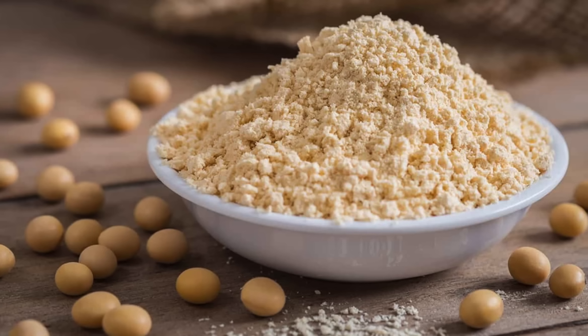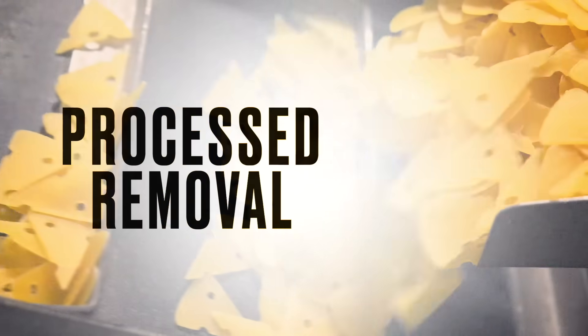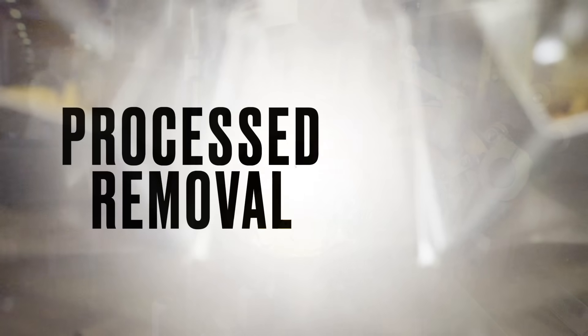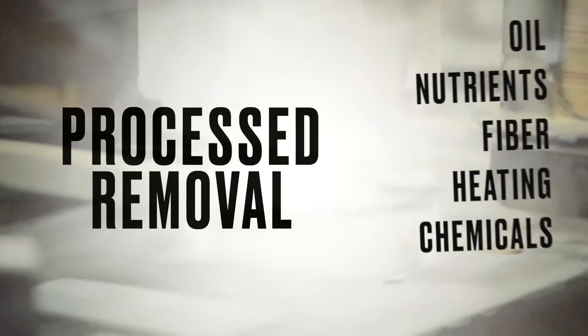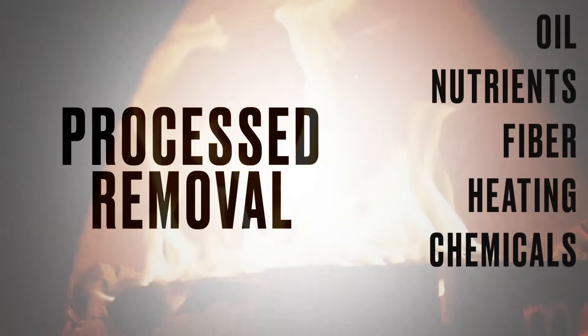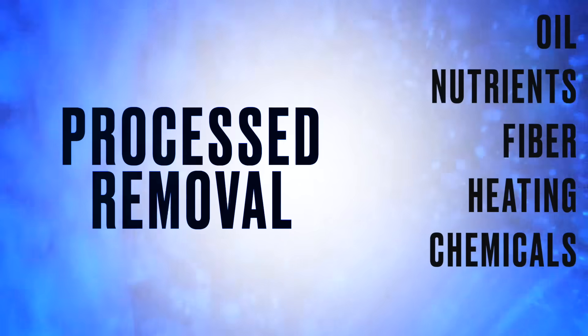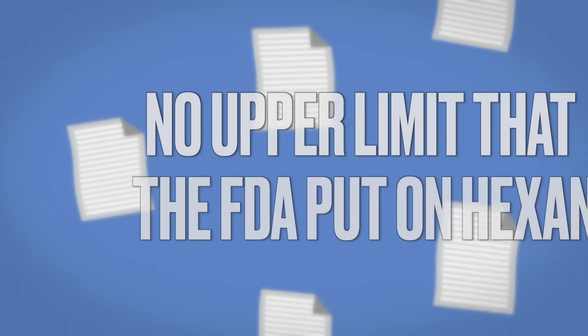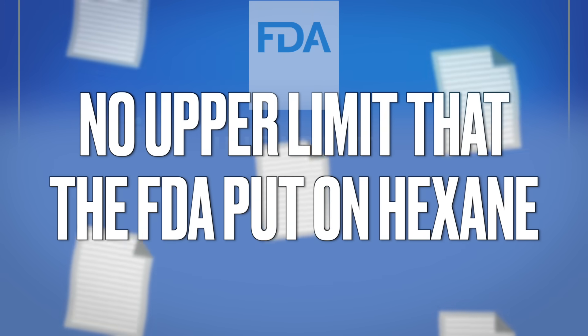It is an ultra-processed ingredient. The word processed means to remove, and when you ultra-process something, you severely remove things from it. They're taking the oil from the soybean, taking the nutrients, taking the fiber, heating it, and putting in chemicals — solvents like hexane, which by the way is in gasoline. How do they pull the hexane out of there? Do they use another chemical? Do they leave some residue in there? There are no long-term safety studies, and the FDA has put no upper limit on hexane in your food.